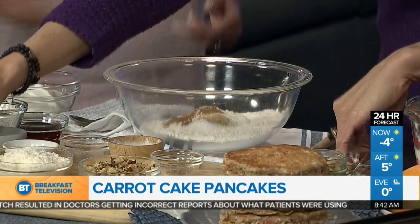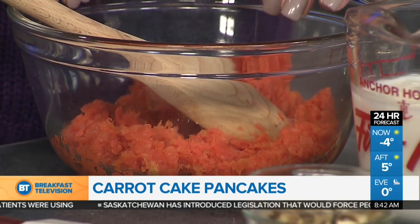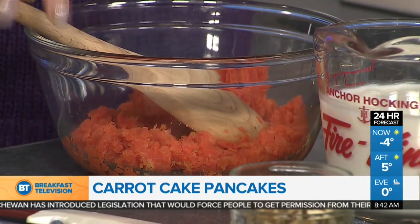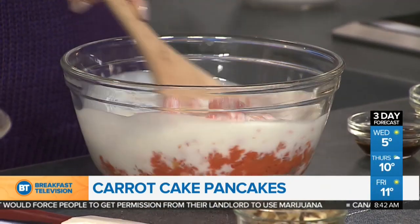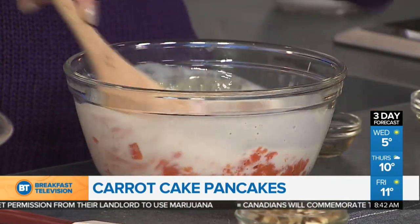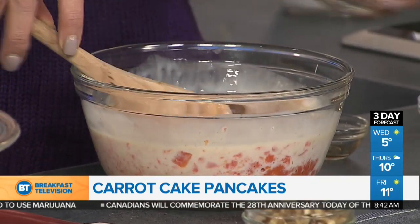So maybe I'll get you to take this whisk and mix those around while I do the wet ingredients. For the wet, we're going to start with fully cooked carrots. You wouldn't normally do that in a carrot cake, but with pancakes they cook so quickly you need the carrots to be cooked ahead of time — otherwise you'll have crunch in your pancakes. Then mixed with buttermilk, which sounds like it's loaded with fat but it's not. And then we have vanilla, a little bit of maple syrup to sweeten things naturally, an egg, and just two tablespoons of oil.